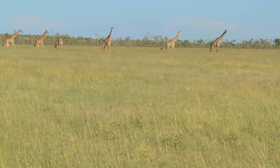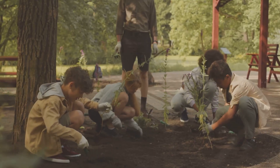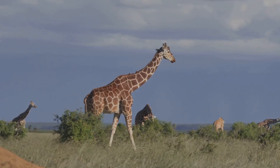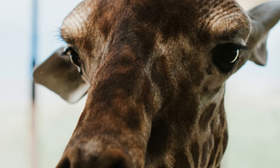Giraffes need safe homes and healthy trees. Planting trees and caring for nature helps. Many people work to protect wildlife. You can help by learning and sharing. Big eyes, big hearts — let's be good friends.